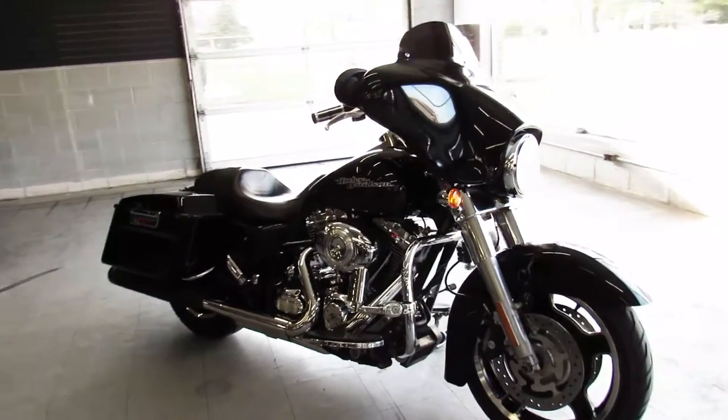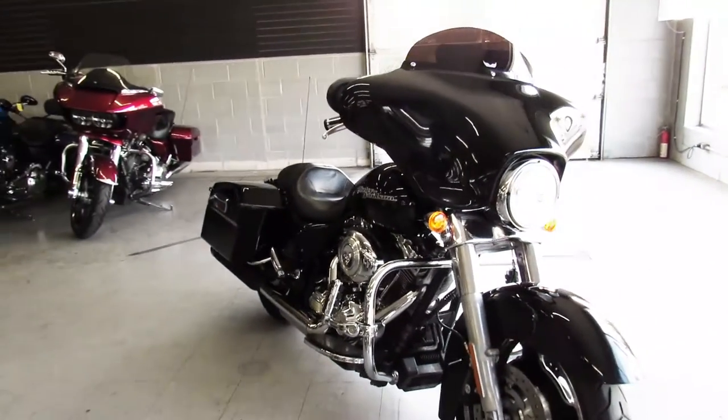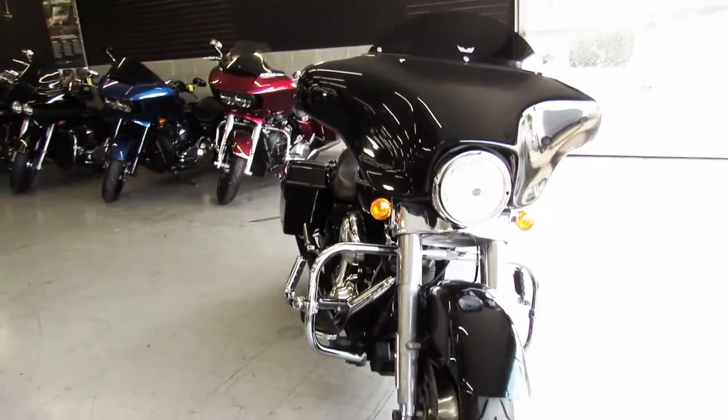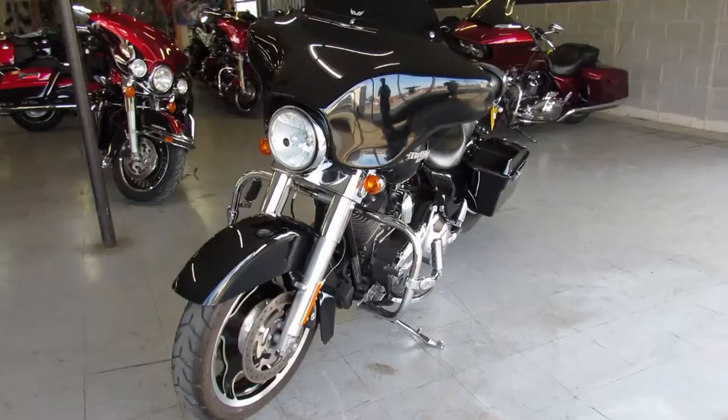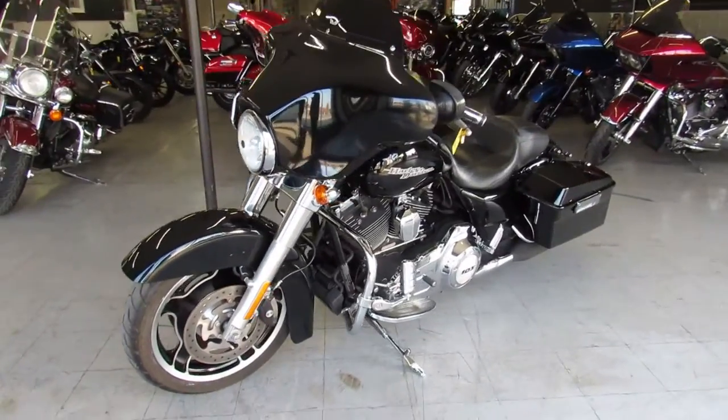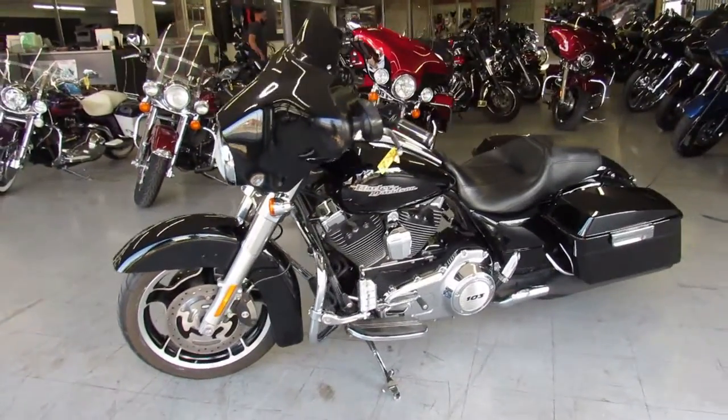Hey guys, ApprovalPowerSports.com here doing a video on another Street Glide we just got in. This one's a 2012 Street Glide for sale — it's a high gloss, vivid black paint with tons of chrome. Sharp looking bike guys.